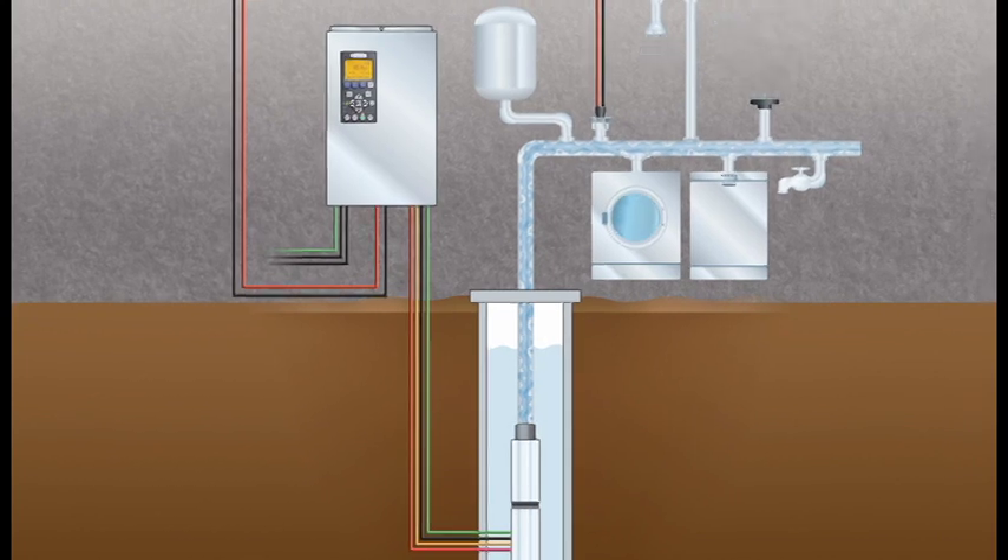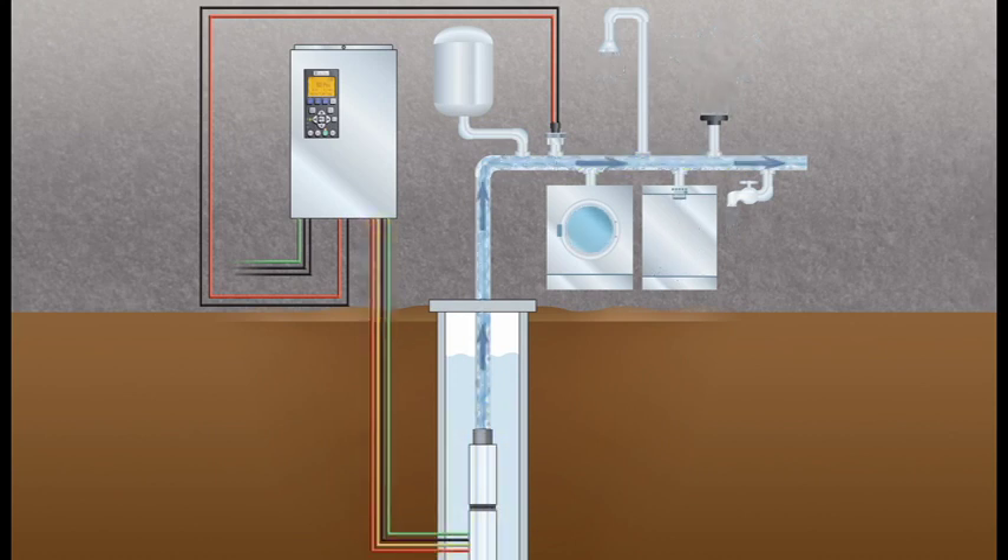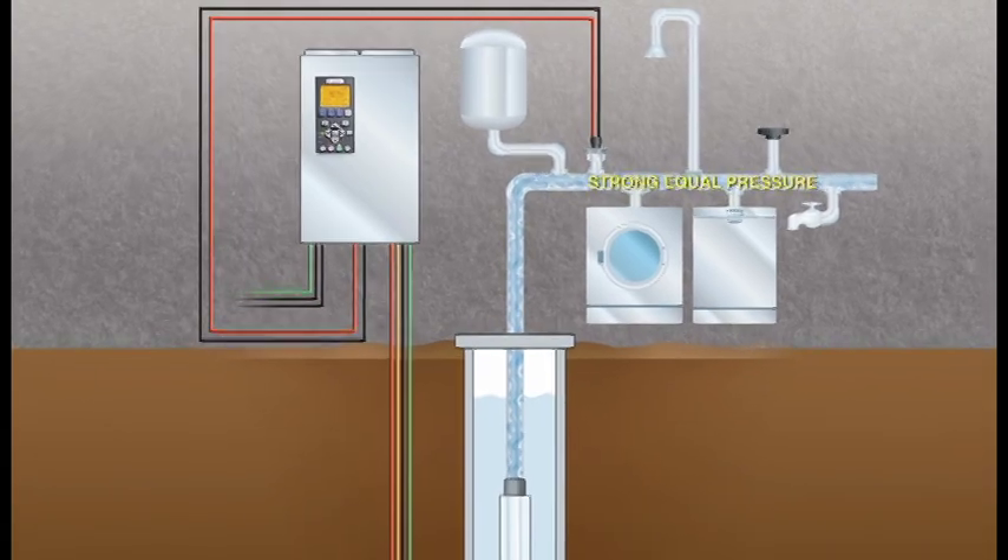When demand rises, the Pentair Intellidrive increases pump motor speed and water flow. When demand drops, speed and flow are reduced. The result is strong, equal pressure everywhere in the home.